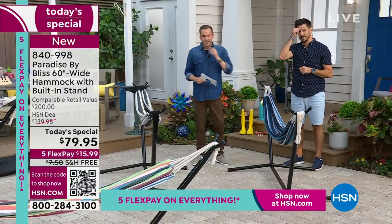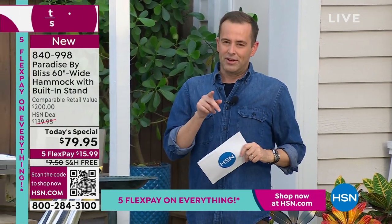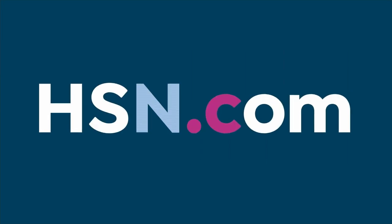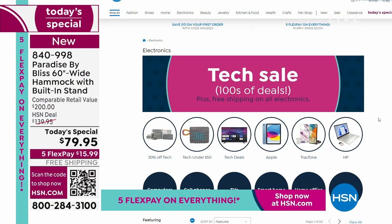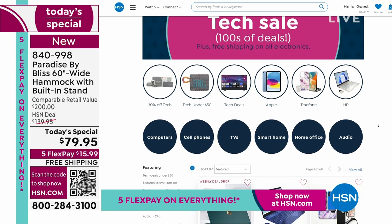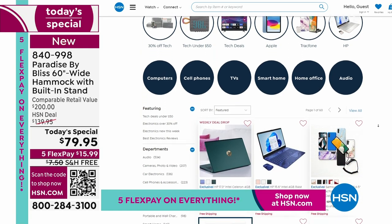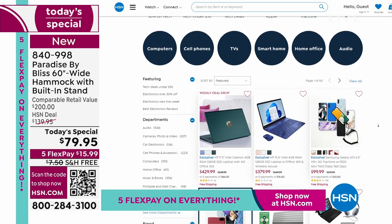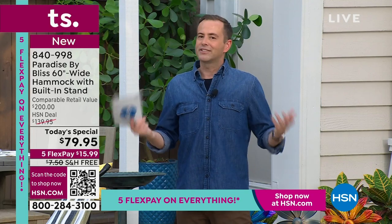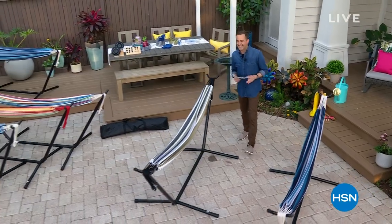There's a lot to share. Free shipping is available not just on this, but on all electronics right now — only available for two more days. If you want to buy something in the world of laptops, tablets, printers, or doorbells, free shipping and handling on all electronics is happening right now. Everybody's asking about the Fast Fountain — I'll show you that in a few seconds. Stay with us on HSN.